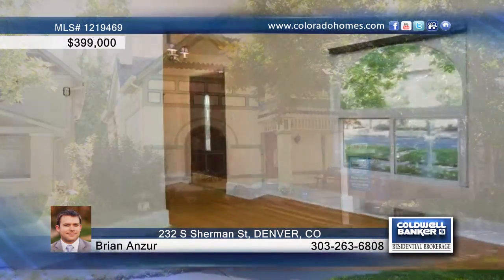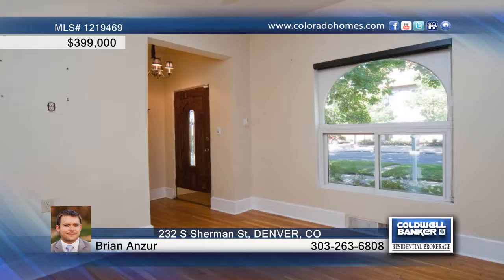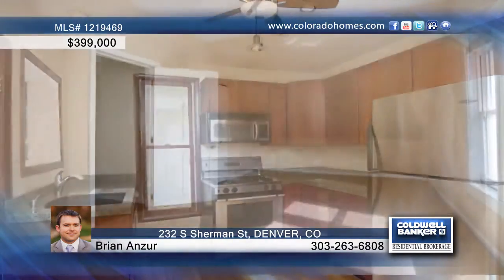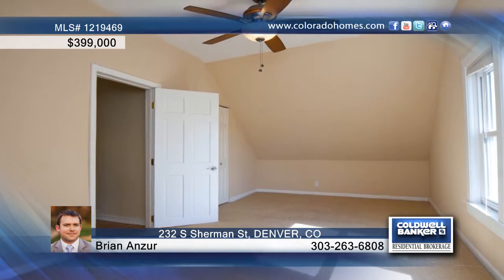Don't miss this great three-bedroom, two-bath home in a fabulous location. This home shows off high ceilings in the formal dining area, exposed brick, main floor bedroom or study, stainless steel appliances and a gas range in the kitchen, two upper-level bedrooms, large bathroom with slate tile and a vessel sink, and much more.